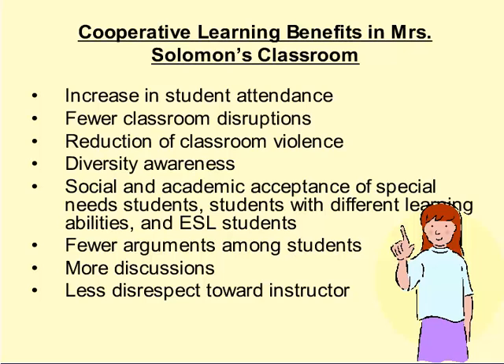Cooperative learning was implemented in Mrs. Solomon's classroom, and some of the effects were an increase in student attendance, fewer classroom disruptions, reduction in classroom violence, diversity awareness, and social and academic acceptance of special needs students, students with different learning abilities, and ESL students. Fewer arguments occurred because students were working together toward a common goal. The teacher was also teaching conflict resolution throughout the experience by circulating and facilitating. There were more discussions among students, leading to more diversity awareness and greater appreciation of one another. There was also less disrespect toward the instructor, who had more time to talk to students individually about policies and procedures.